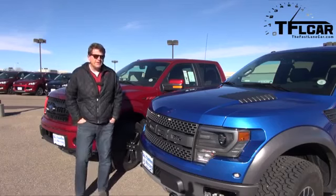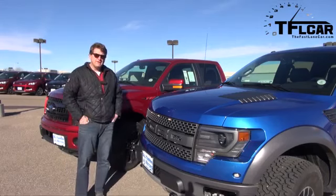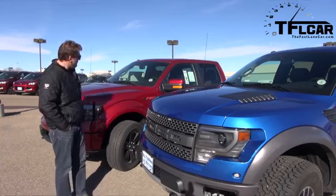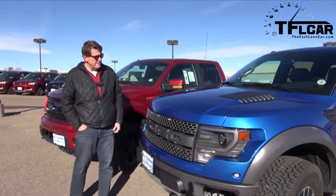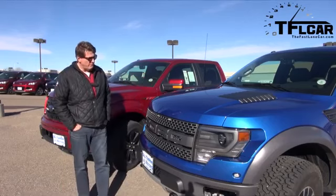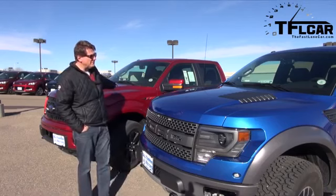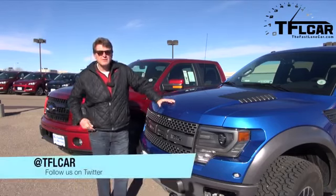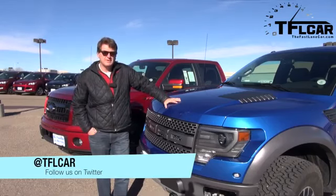You're a Ford guy and you're thinking about getting an off-road worthy Ford F-150. There are two obvious choices. Right here we have the brand new Ford F-150 FX4, and here is the brand new Ford SVT Raptor. The FX4, as configured: $52,000. The Raptor, as configured: $53,000. So which one is the right one for you? That is coming up next on the Fast Lane Truck.